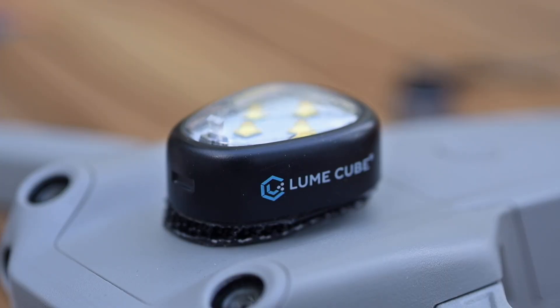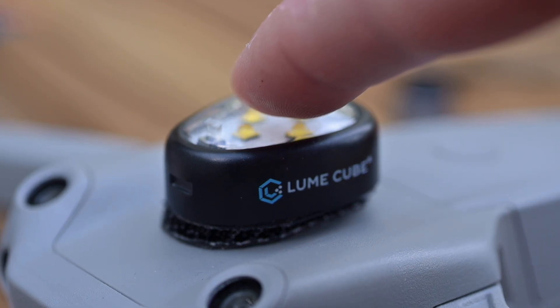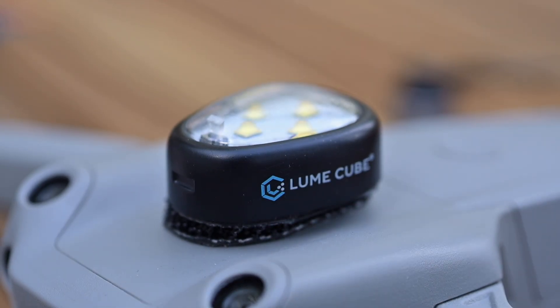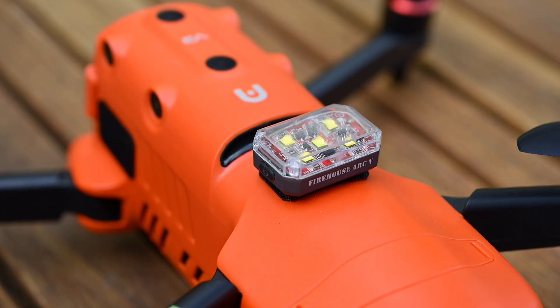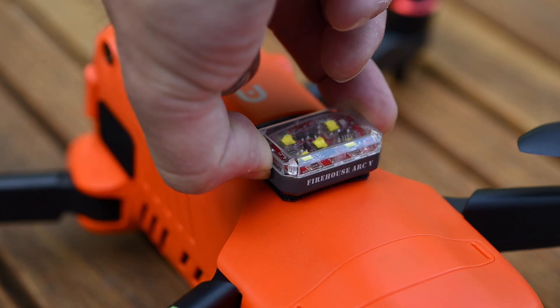Don't worry, there are a lot of options out there and they're all super affordable. I used to use Lume Cube lights, but I hated them because you turn them on and off by pressing the dome. They always turned on by themselves no matter how I stored them in transit — something would bump into them and the batteries would completely drain while sitting in my bag. What I use now and love are the Firehouse Arc LEDs. I'll link to these in the description.